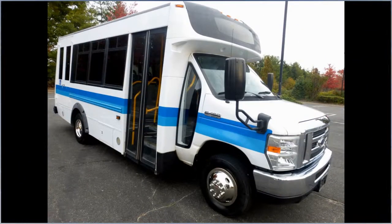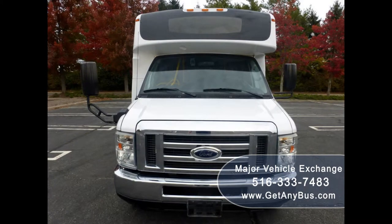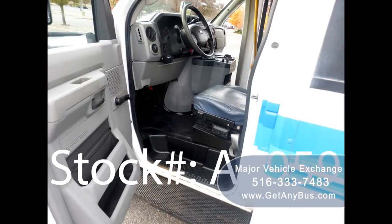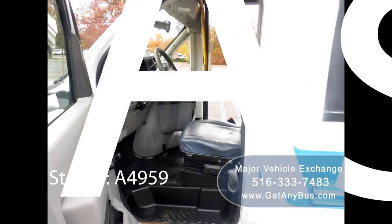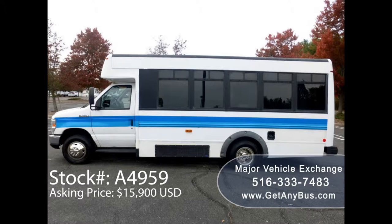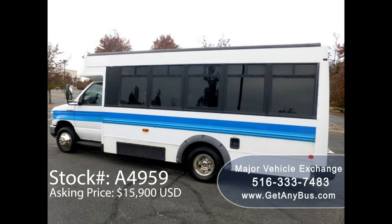Major Vehicle Exchange presents a 2009 Ford E450 Girardine non-CDL wheelchair shuttle bus for sale. Stock number A4959, asking price $15,900. This one-owner used bus has a clear title as per Carfax check.